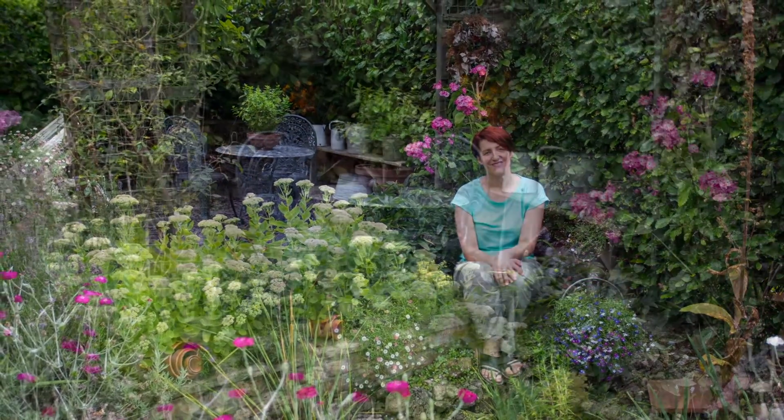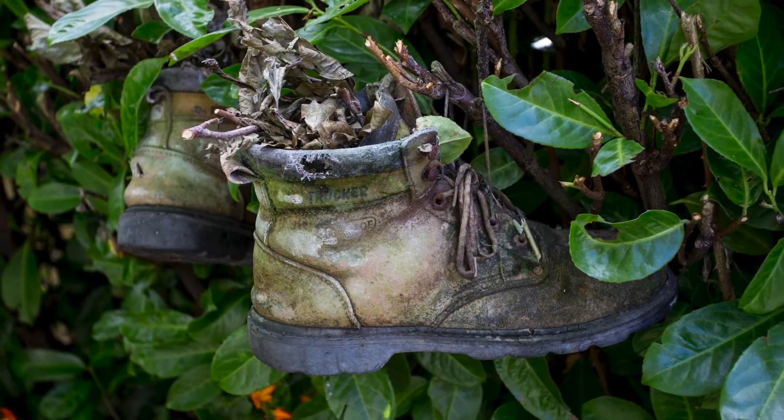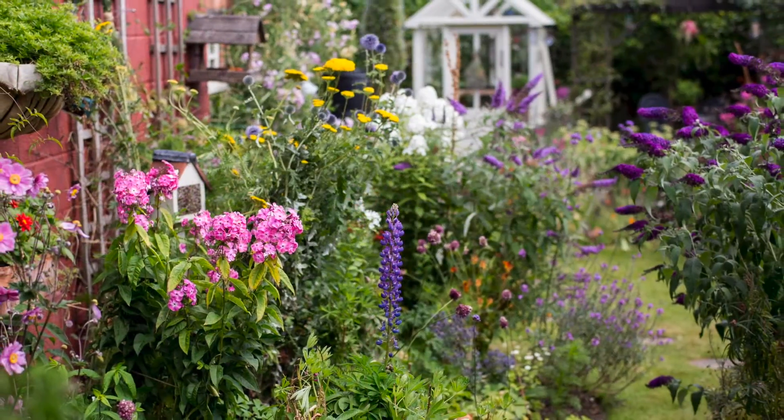My inspiration was my happy childhood garden memories with my dad and granddad. I always liked digging around in the garden and searching for wildlife. It's always intrigued me and fascinated me. So really, my garden now is my playground area.